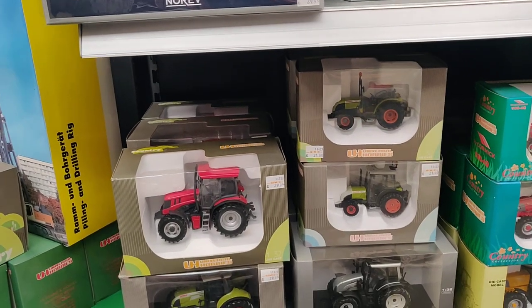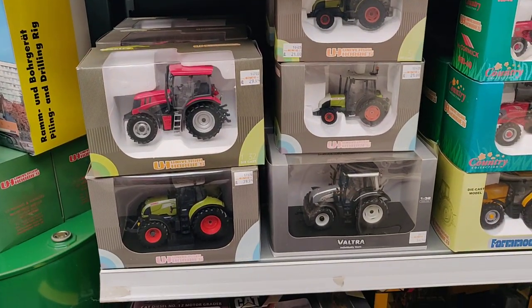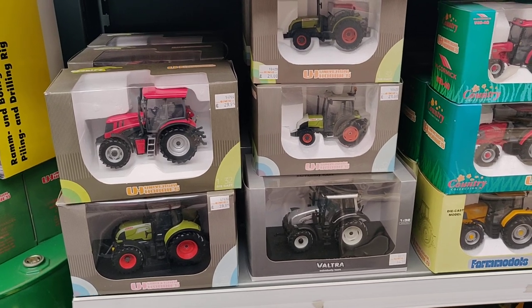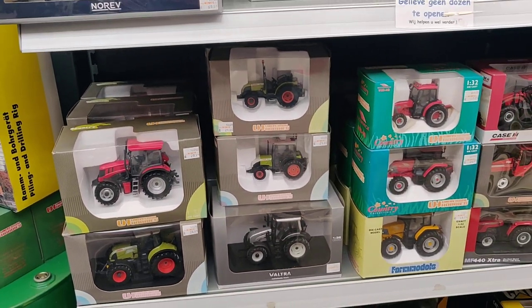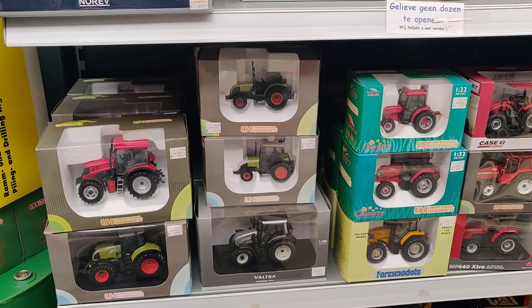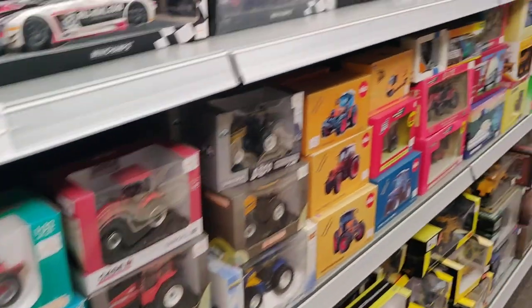Let's go over here because they also have some tractors. Wait a minute — I think I'm going to do an episode with the tractors and the construction machines. Yes, that is a good idea.